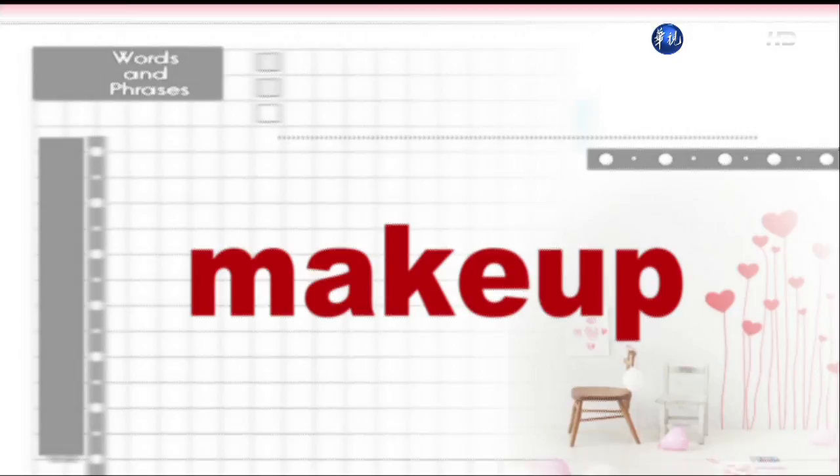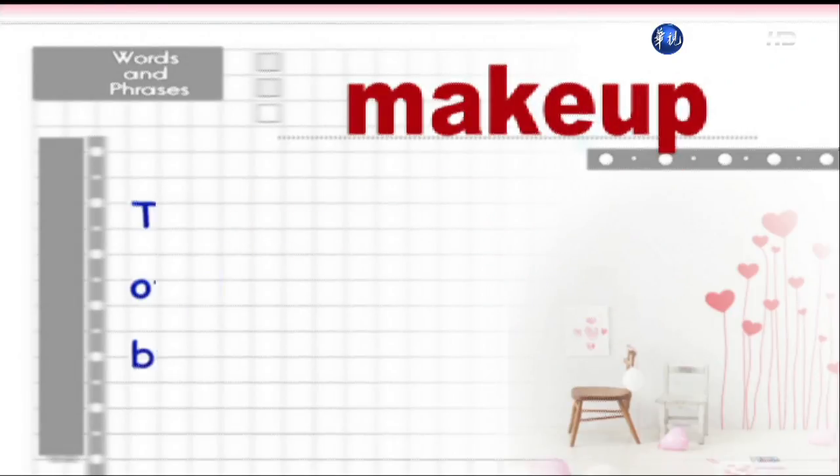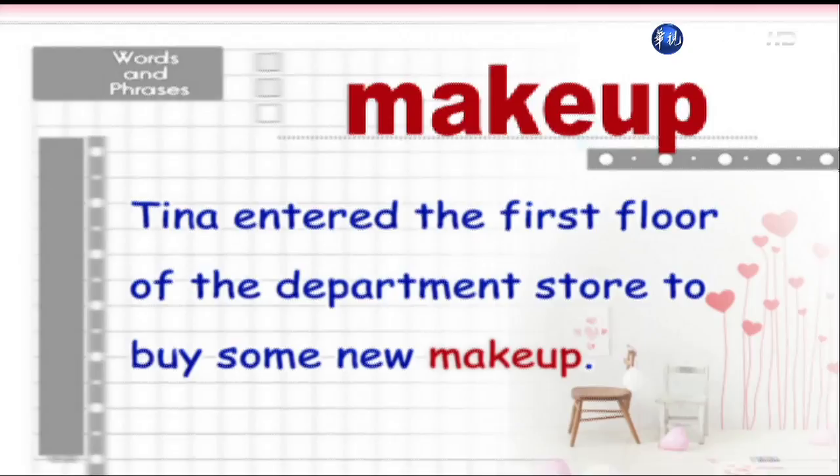Makeup. Tina entered the first floor of the department store to buy some new makeup.